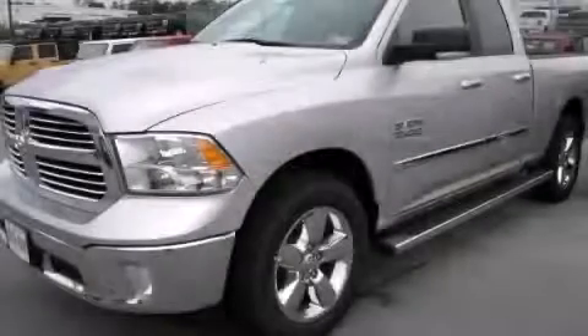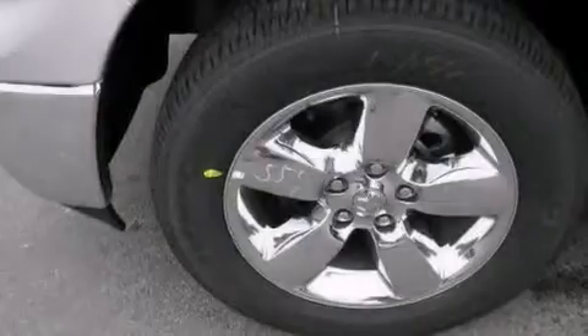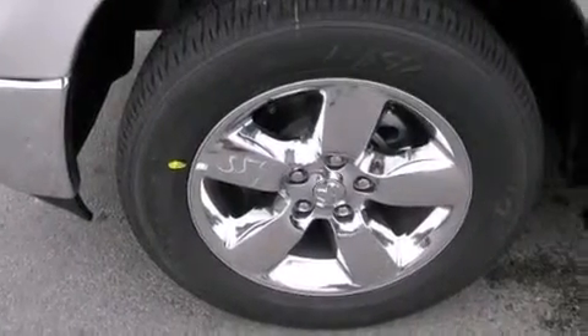This is a brand new 2014 Ram 1500. It has a six-cylinder engine and an automatic transmission.